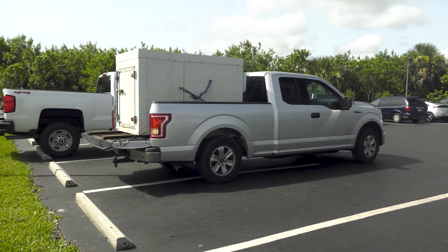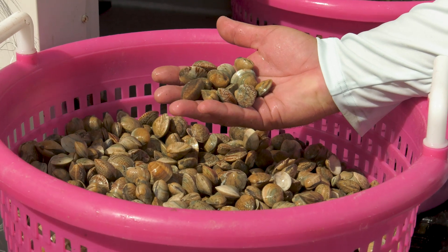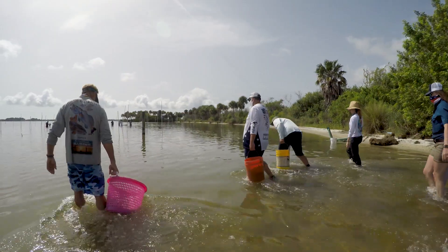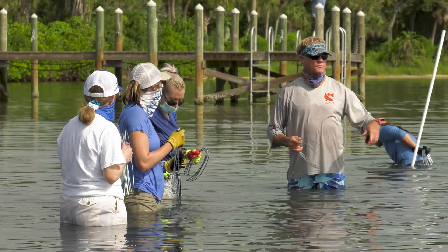Now we're expecting a truck to come in here — he's bringing all the clams from St. Augustine, not all the ones that we have, but one load for today. With this number of people here, 56,000 clams of the size that we're bringing will be a little bit of work.